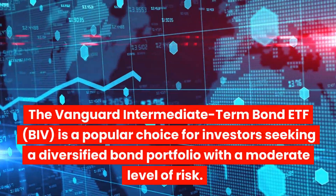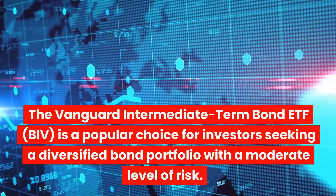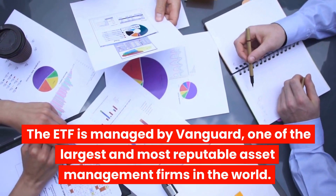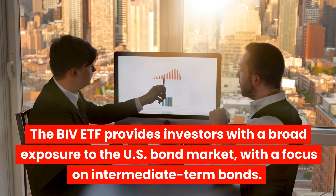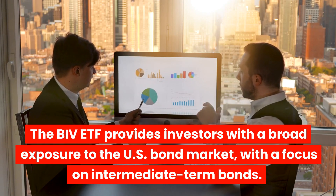The Vanguard Intermediate Term Bond ETF, BIV, is a popular choice for investors seeking a diversified bond portfolio with a moderate level of risk. The ETF is managed by Vanguard, one of the largest and most reputable asset management firms in the world. The BIV ETF provides investors with a broad exposure to the U.S. bond market, with a focus on intermediate-term bonds.